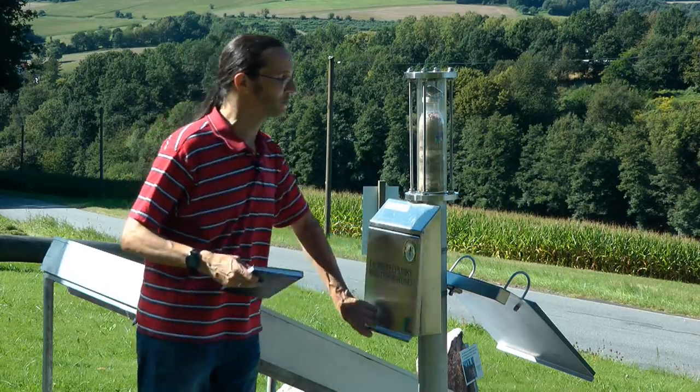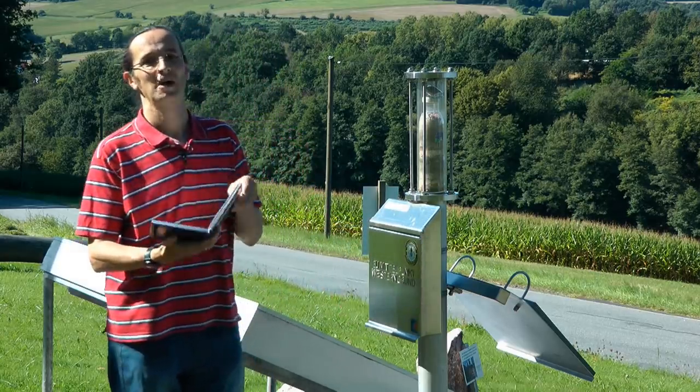And it's even become a bit of a tourist attraction, as evidenced by the visitors' book. The question now is, where's it going to go next?